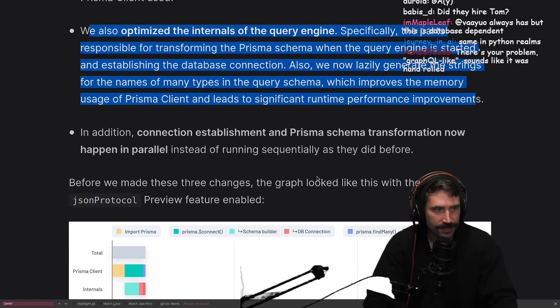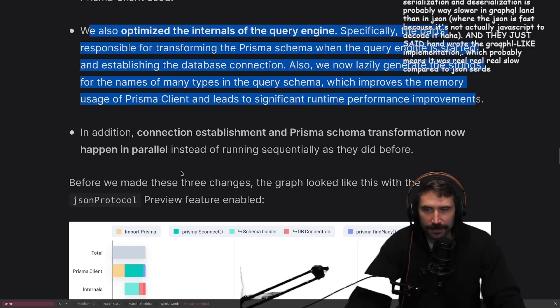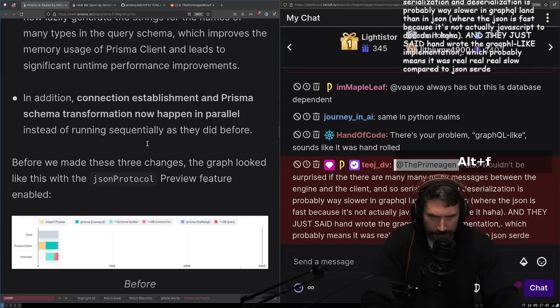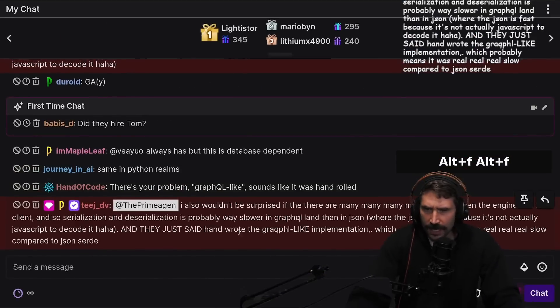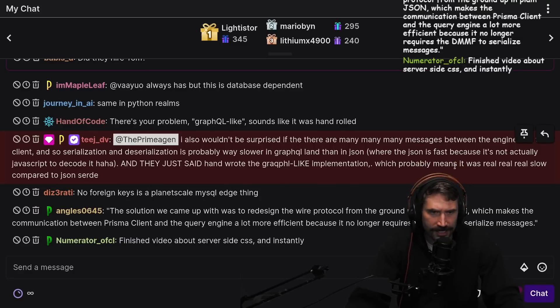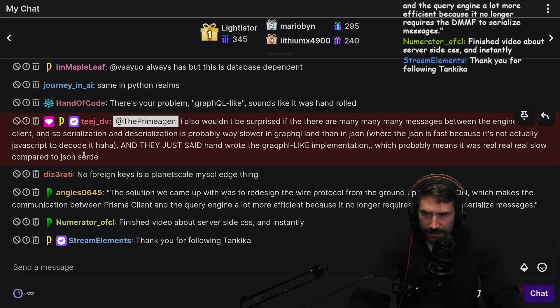GraphQL-like sounds like it was hand-rolled - it's not even GraphQL, it's like GraphQL-like. I also wouldn't be surprised if there are many many messages between the engine and the client, so serialization and deserialization was probably way slower in GraphQL-land than in JSON. JSON is fast because it's not actually JavaScript to decode.